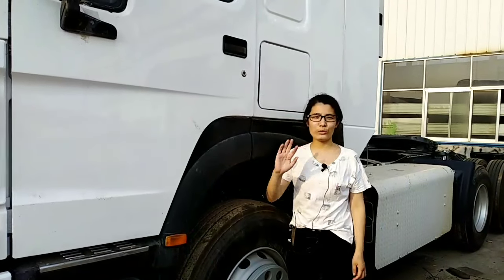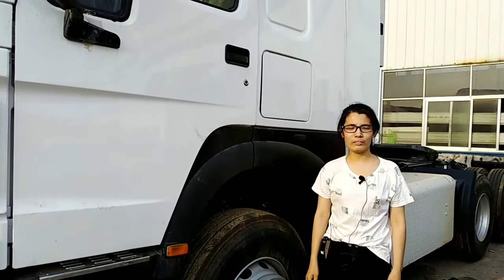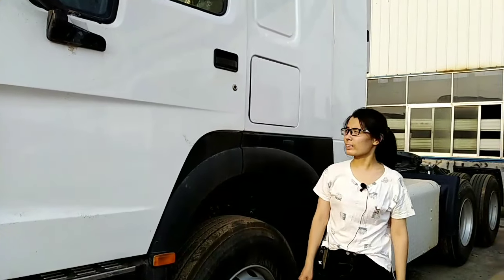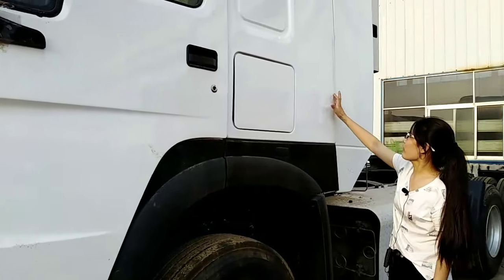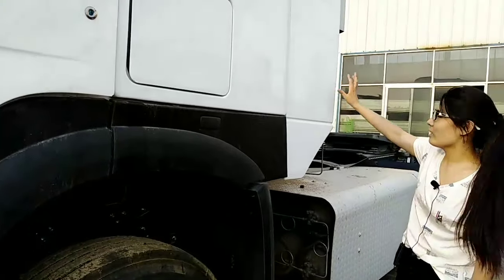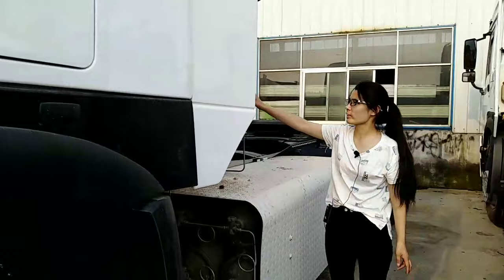Hello, this is Rin from Shandong ZF Truck Trailer. We mainly produce semi-trailers and refurbished trucks. This is our factory refurbished tractor. This is a CNG tractor.